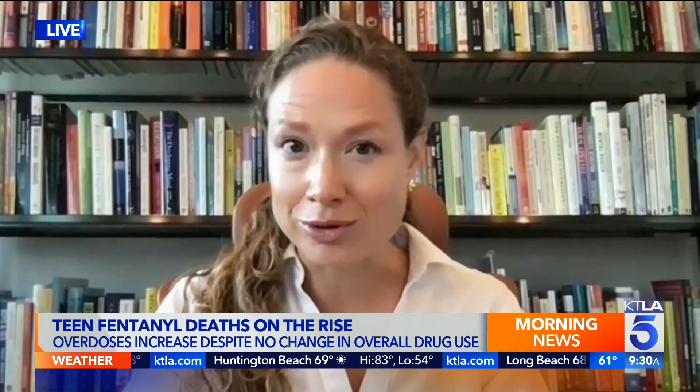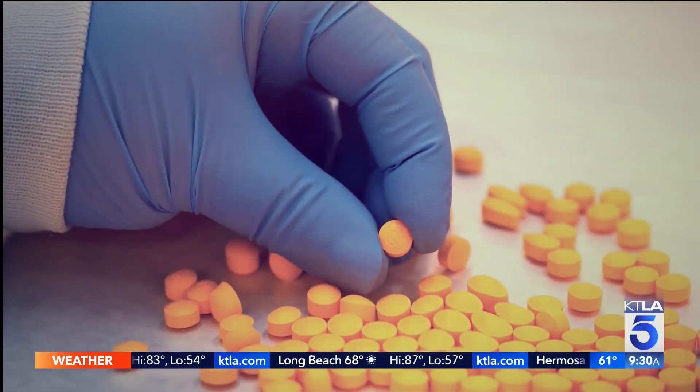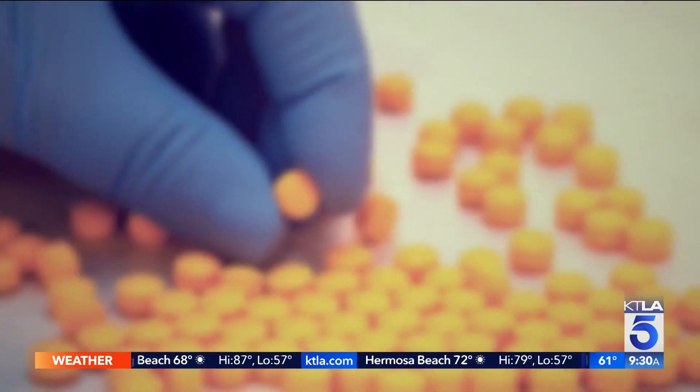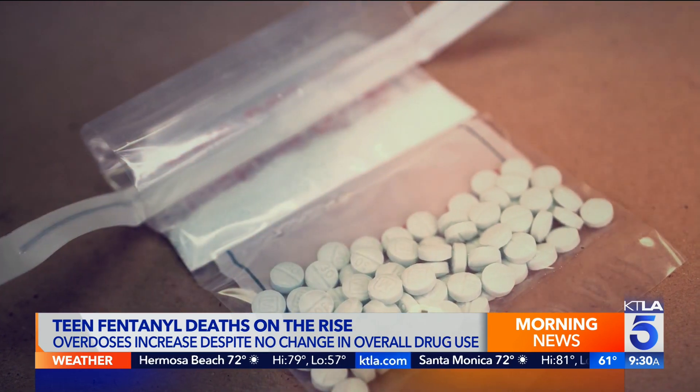How can families identify fentanyl? What does it look like? And that's the scary thing, because you might not see it, and you only need a tiny amount for it to be fatal. Well, education is key, and what we just heard is really important — often fentanyl is put in drugs without the user's knowledge. So if we're looking for it, we're not necessarily going to see it with our eyes. It can be very, very small amounts. Fentanyl can be in both powder form and liquid form, and it's often added to drugs without people being aware of it.